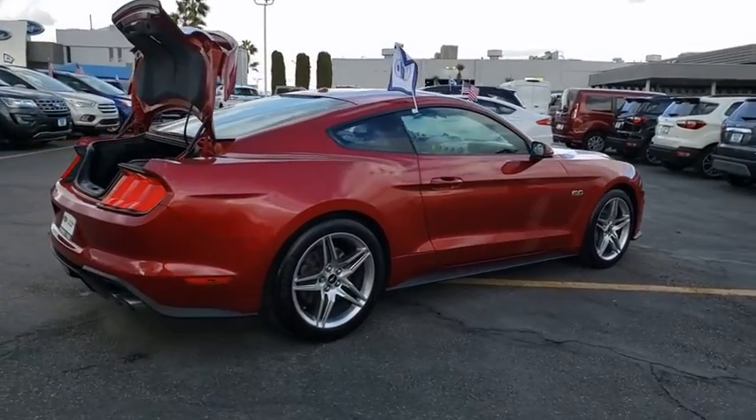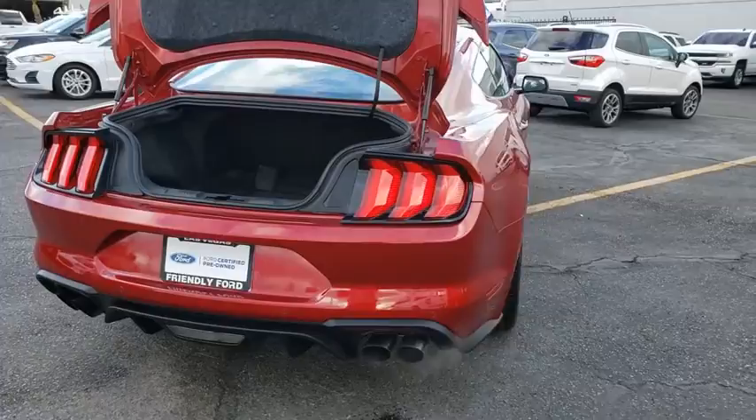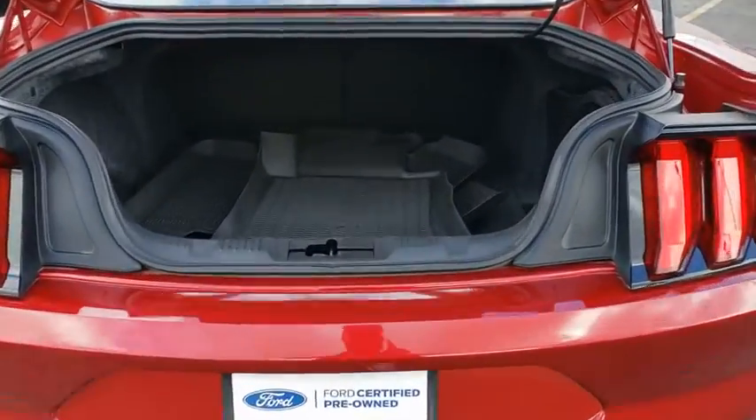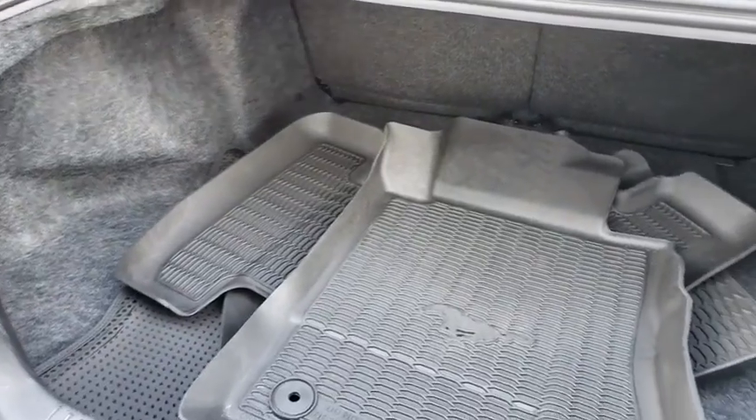Here are some of this vehicle's great options: power passenger seat, traction control, navigation system, dual airbags, power steering, four-wheel disc brakes, AM-FM stereo radio, and trip computer.